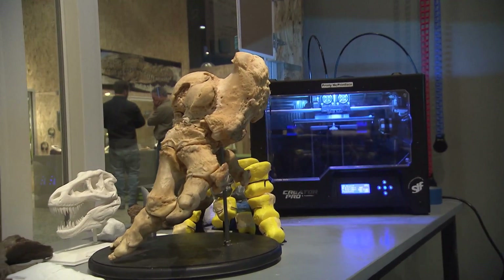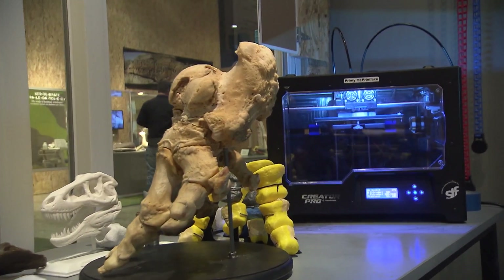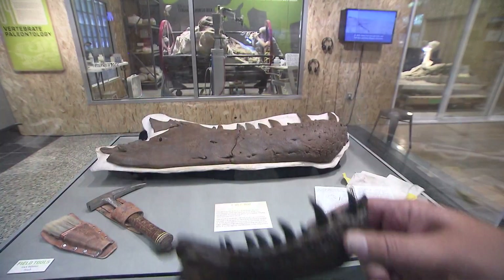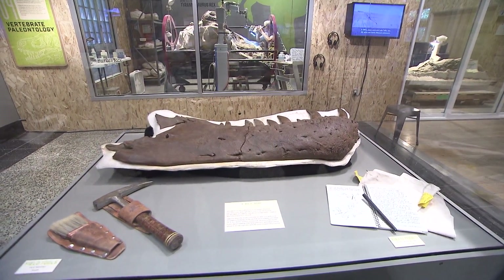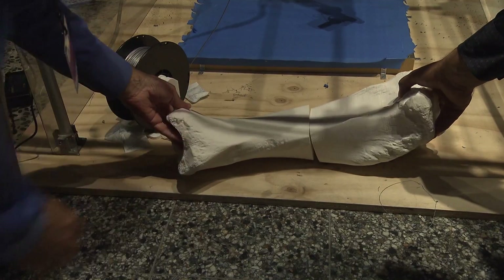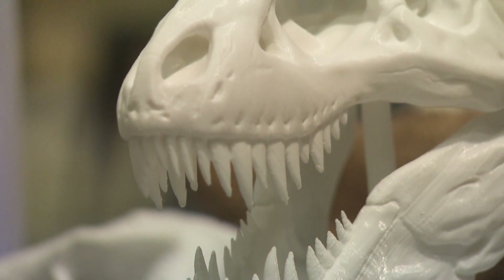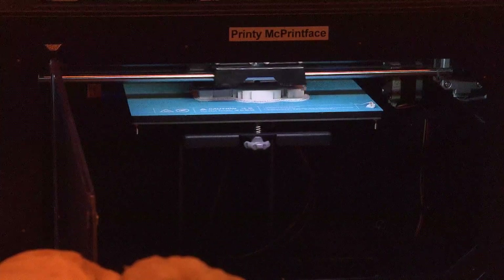I think the UW does a really great job at promoting and encouraging these kinds of collaborative projects. This is a thirteen-and-a-half-hour print. By using 3D technologies, students are able to create replicas with safer, more accurate results. You can scan and print something, and it's a lot less dangerous to the fossil than traditional molding and casting. Getting digital models accurate to two-hundredths of a millimeter means you can have research-viable digital copies that you can send to somebody to look at.